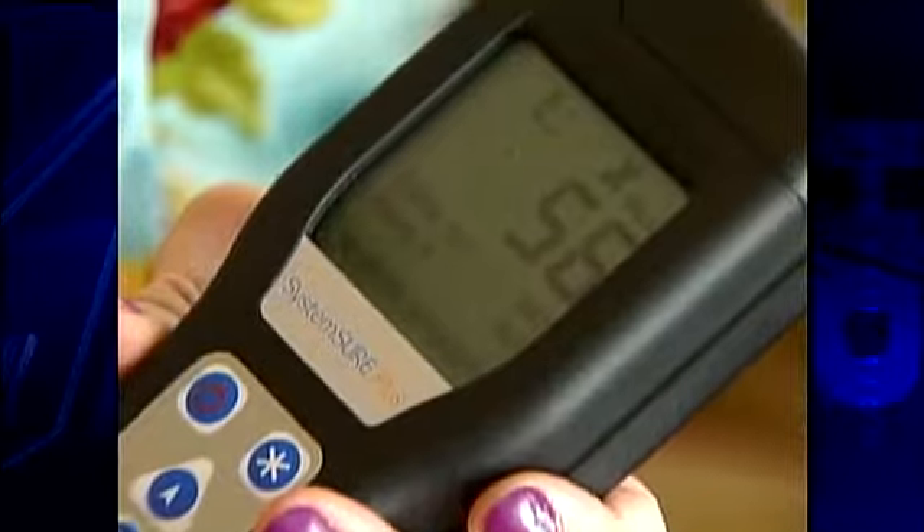Mrs. Germ-Free stopped by their home and brought the System Sure Plus, which she likes to call her germ-o-meter. A quick swab detects bacteria and viruses. Any reading above 30 means germs are there. She tested the surfaces most often a problem.